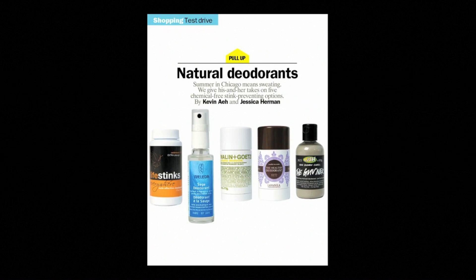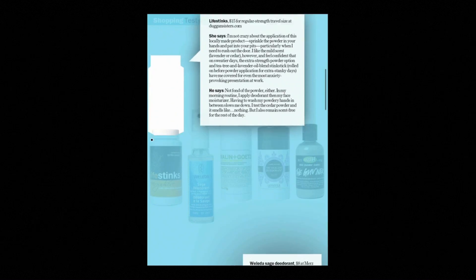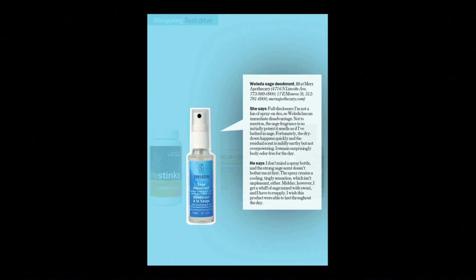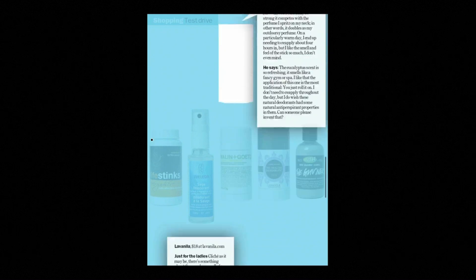Time Out Chicago has a very nice way of showing off different products. Here we see layers, so scrolling up through layers reveals just the product that is being reviewed, together with some information about it.